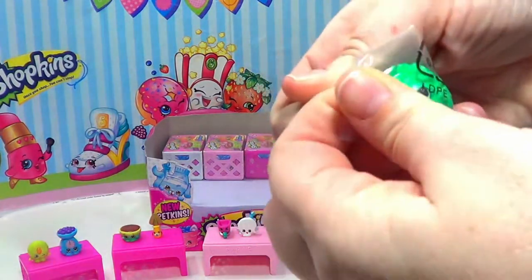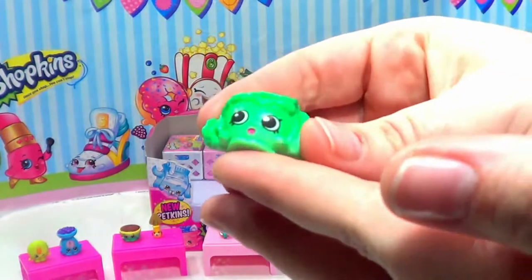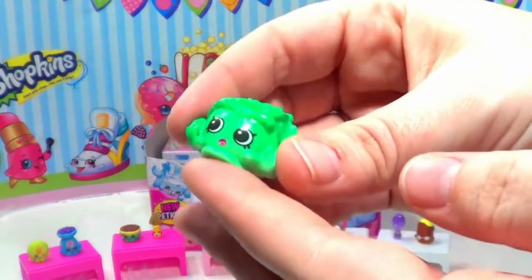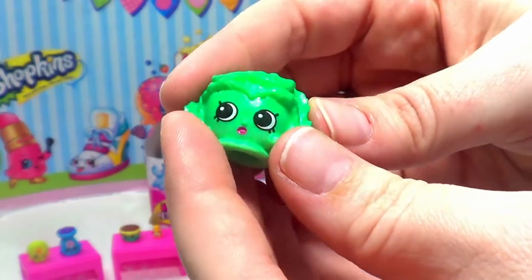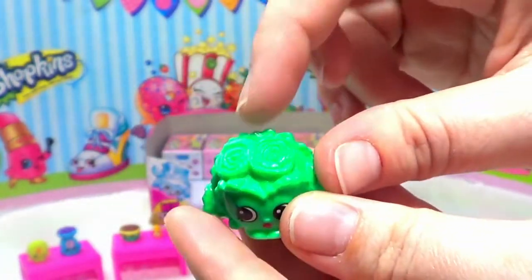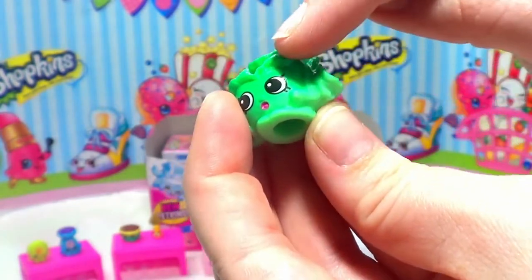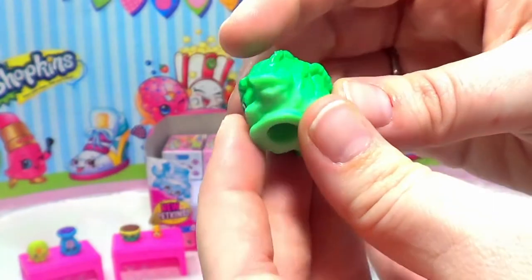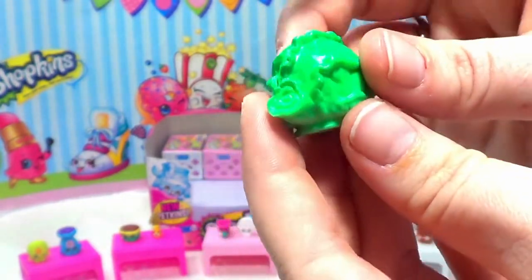The first one we have here is Crispy Lettuce. Crispy Lettuce is a head of lettuce with little swirls — it's a pretty green color that starts lighter and gets to a darker green at the top. These almost look like roses, that's really cute — I really like this one!